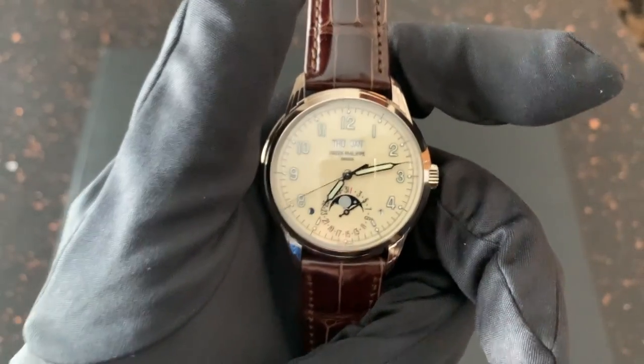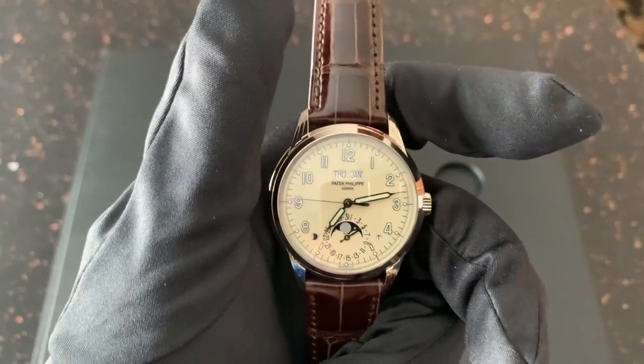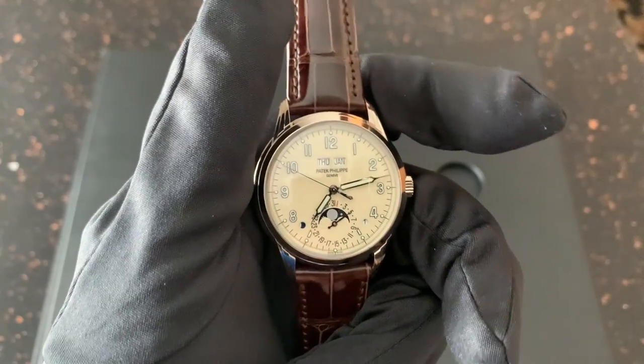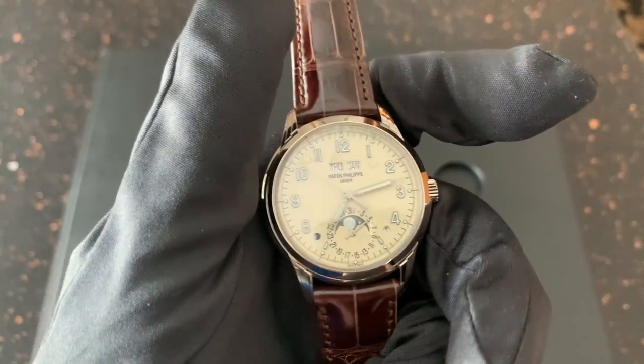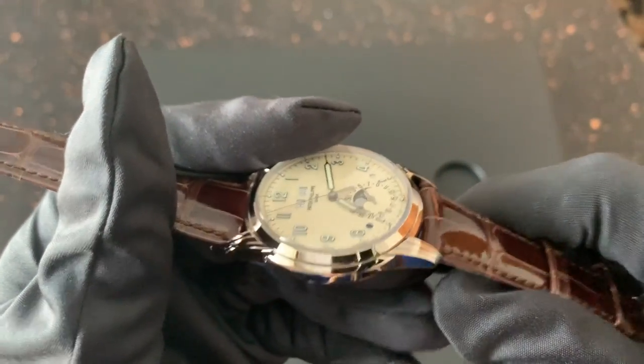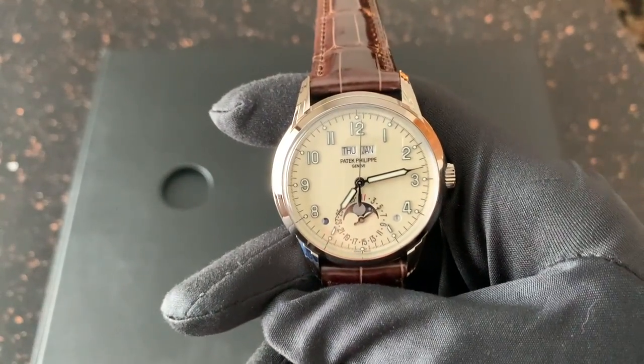This is probably my favorite contemporary watch. If I were to get any watch for free that we couldn't sell, this would be it. It is just beautiful in every regard. The indices are quite thick on the dial, which just adds this element of crispness to it that I don't think you see in a lot of modern watches.